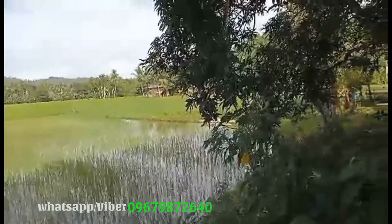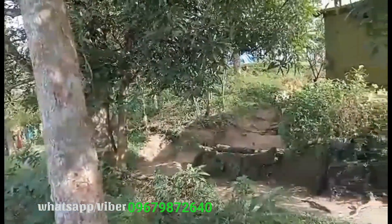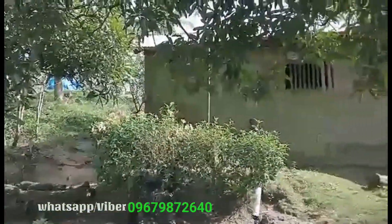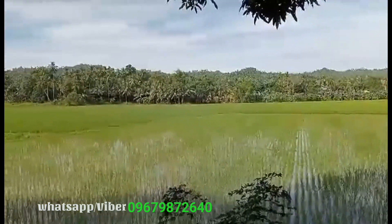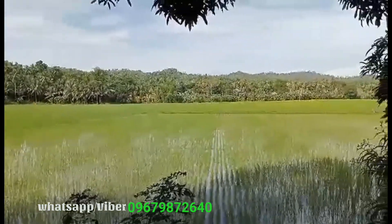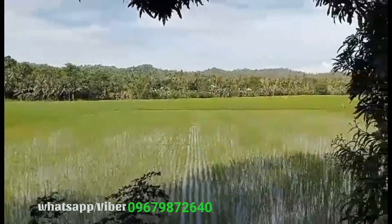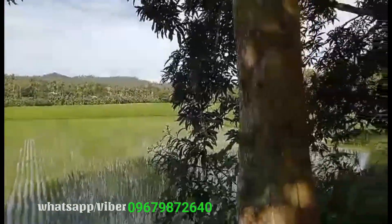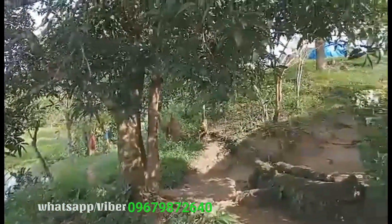May bahay ng tenant. Kausap naman po namin at nasa loob ng bahay po yung tenant — okay naman po sa kanila, wala naman pong problema. Ito po yung pinakabahay niya — bato po iyan, konkreto po yung bahay. Yung palayan po na yan ay hindi po tataas sa 2 hectares na palayan yung sakop ng property. Ito po ay sahod-ulan lang, dalawang beses lang po sila nakapagtatanim sa loob ng isang taon. May part po dito na may itikan. May part din po ito na pwedeng gawing fishpond.